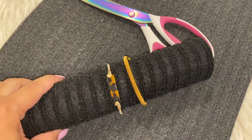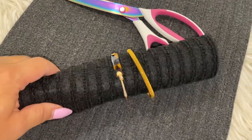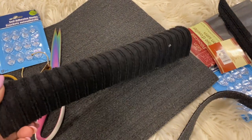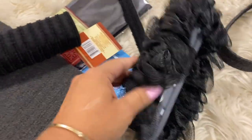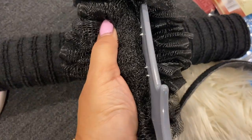I'm measuring to make sure the bracelets are going to fit on this little roll, then hot gluing it down. Then I'm going to cut this little loofah puff thing off — there are little strings — and stuff the inside of the roll with that material.